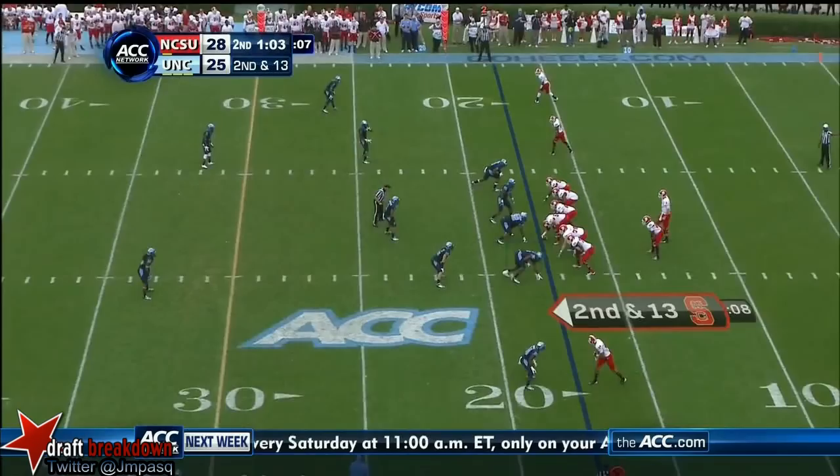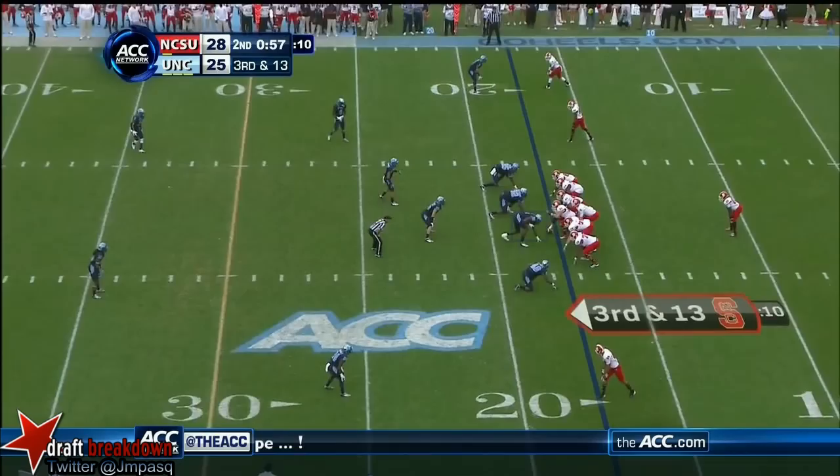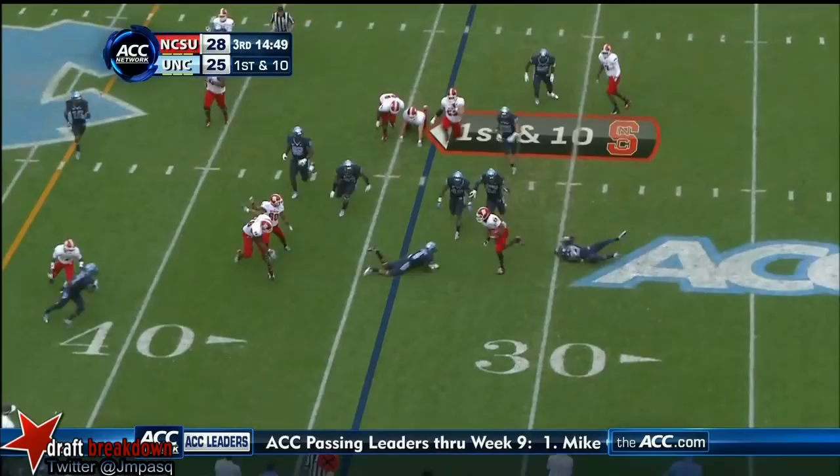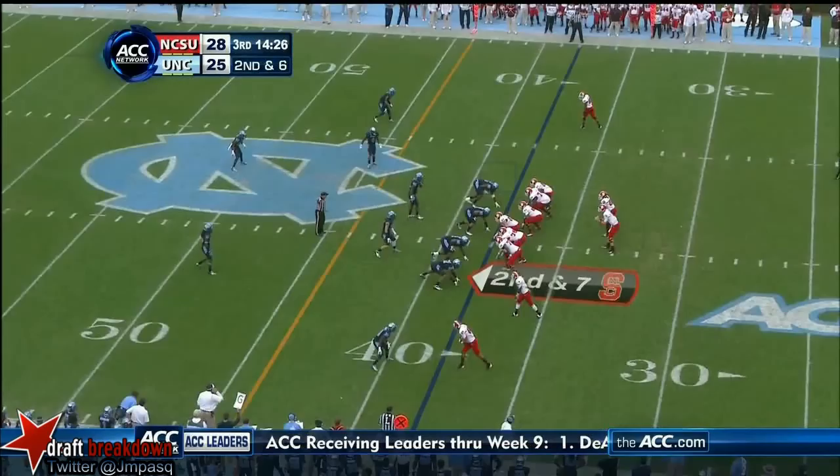One minute remaining in the first half. Glennon throws across the middle nice — had a tough time covering Glennon, 20 of 29 this afternoon. Creasy around the corner — this is his 20th start, score is 28-25. Give it to Creasy and Creasy comes around the corner, breaks the tackle, and slides his way out.